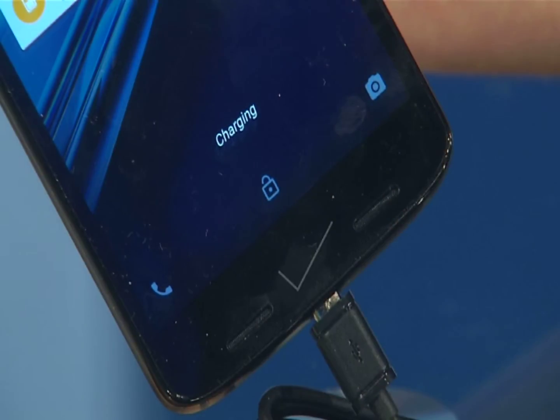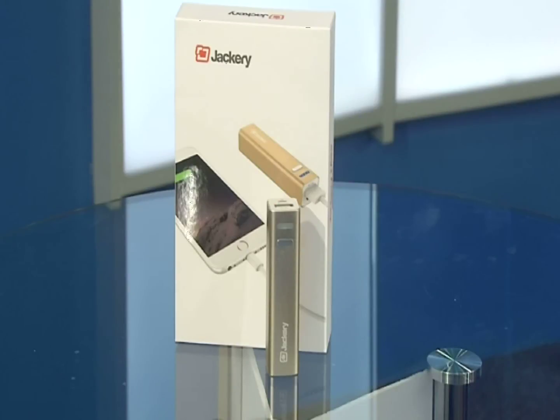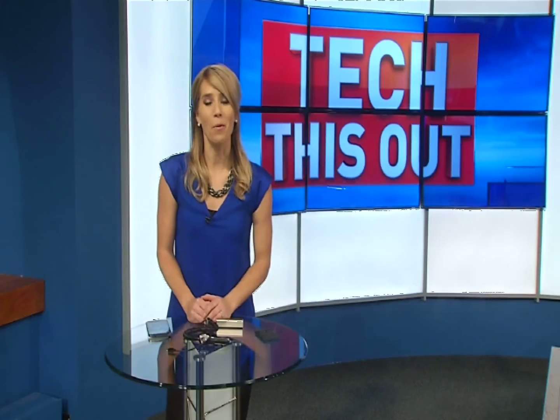It also has fast charging if you're in a crunch. The Jackery Mini costs between $12 and $30. I'm Molly O'Brien and that's Tech This Out.